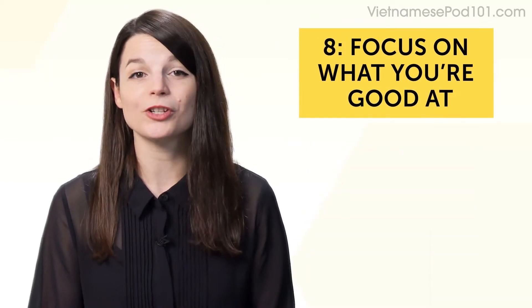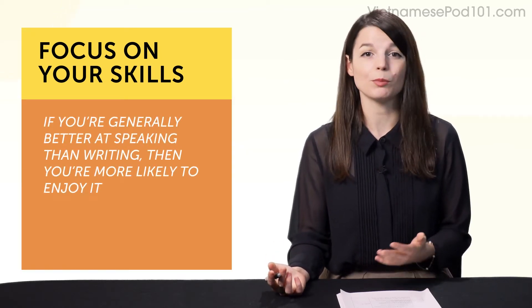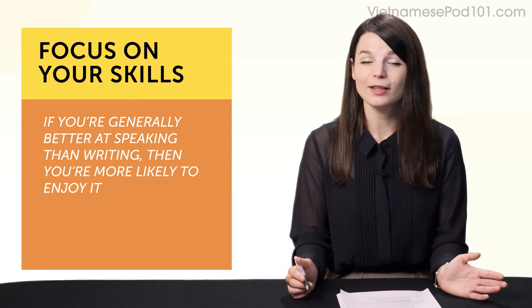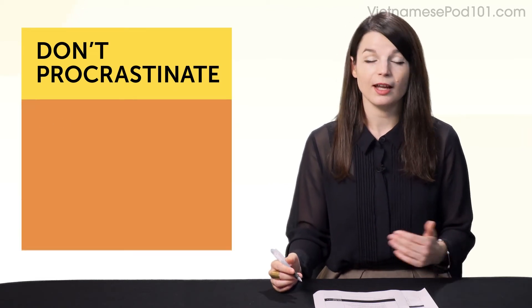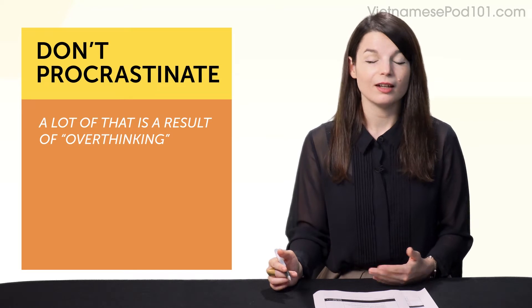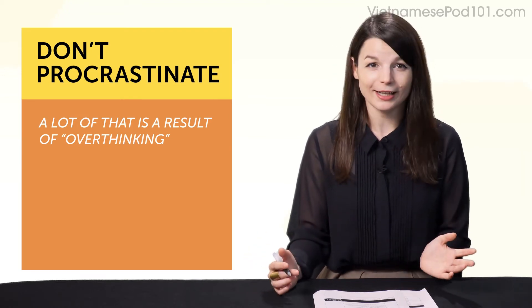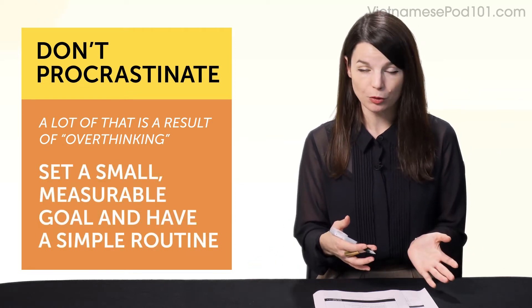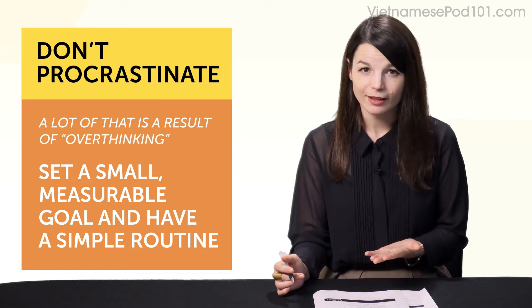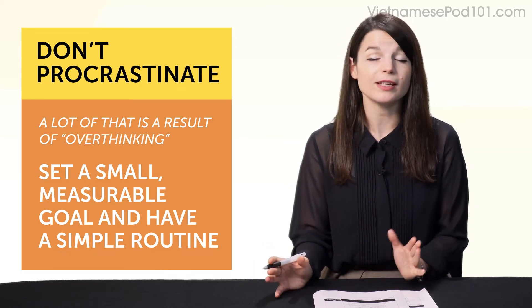Habit number eight: focus on what you're good at. Do this because it's about overall motivation. If you're generally better at speaking than writing, you're more likely to enjoy it, which means you're more likely to continue, and that means it's a successful routine. Habit number nine is don't procrastinate — which is easier said than done. Most of us procrastinate, and a lot of that is a result of overthinking. If you plan on studying but keep reminding yourself 'I have to study,' it becomes something you have to do — it's a hassle. But if you set a small, measurable goal and have a simple routine — just five minutes — you know you just need to put in five minutes and you're done. So if you want to beat procrastination, make your goals and routines easy.